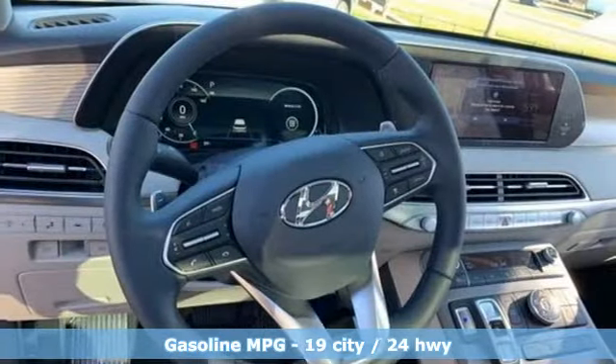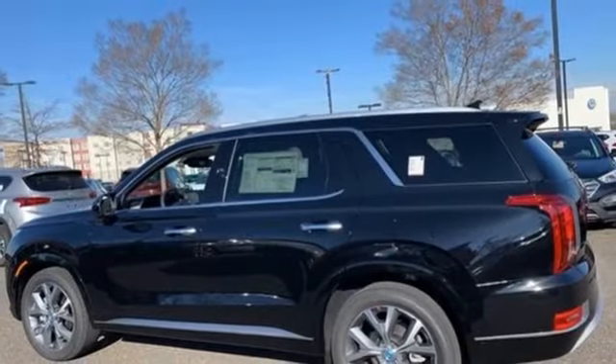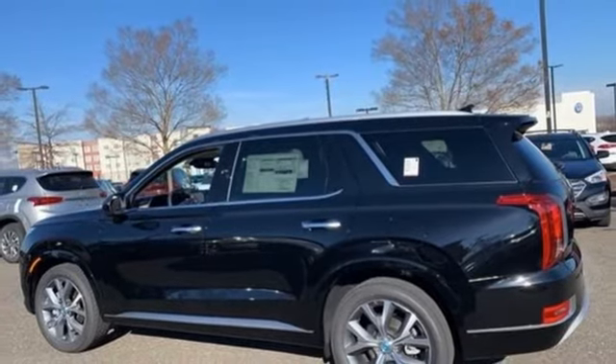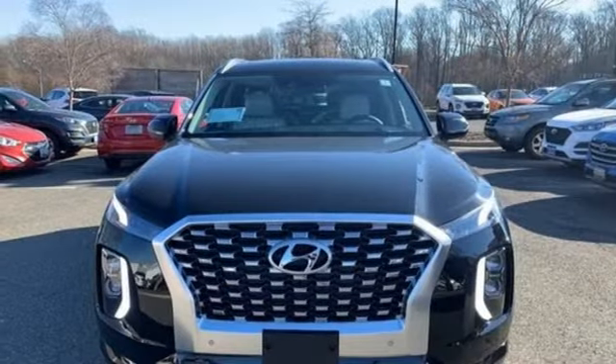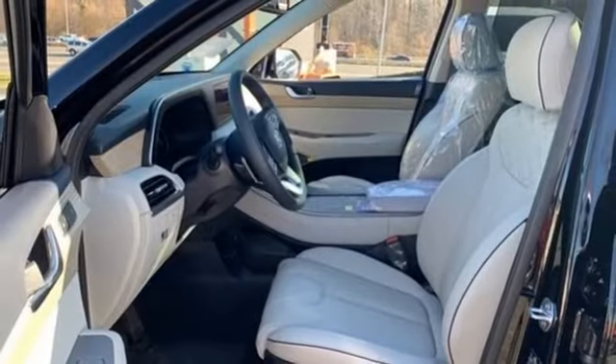Automatic transmission, heated and ventilated leather bucket seats, integrated navigation system with voice activation, auto dimming rear view mirror, dual zone climate control, remote engine start smart device, streaming audio.